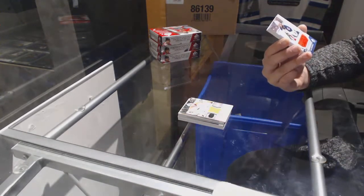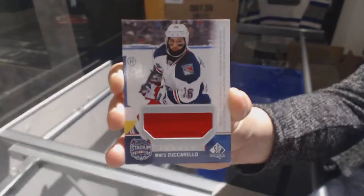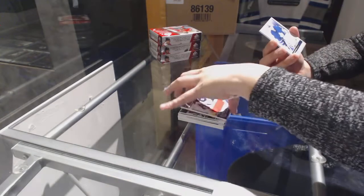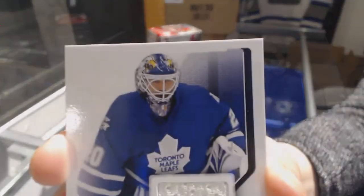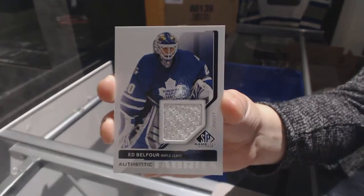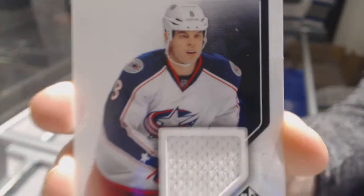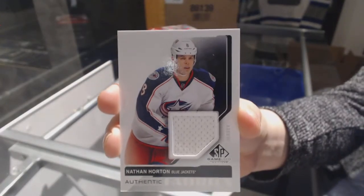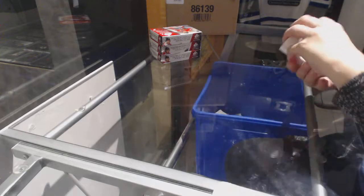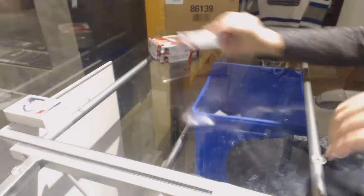We've got a stadium series jersey of Mazzucarolo for the New York Rangers. Authentic Fabrics jersey for the Toronto Maple Leafs, Ed Belfort. And Authentic Fabrics jersey for the Columbus Blue Jackets of Nathan Horton. All right, two boxes in. On to box three.